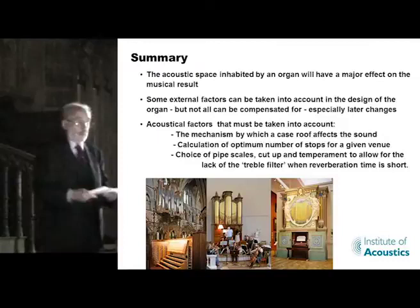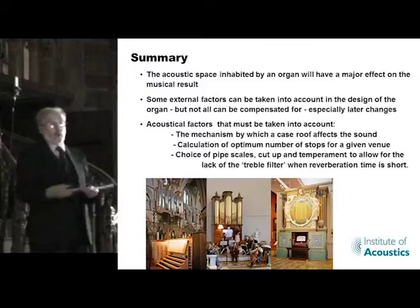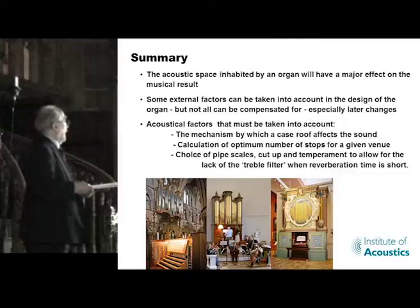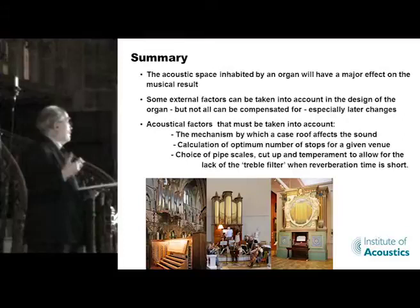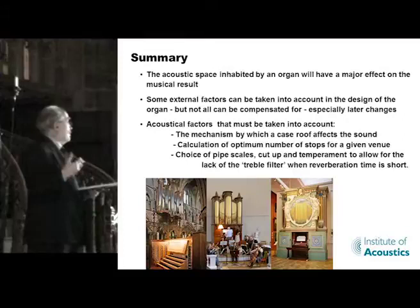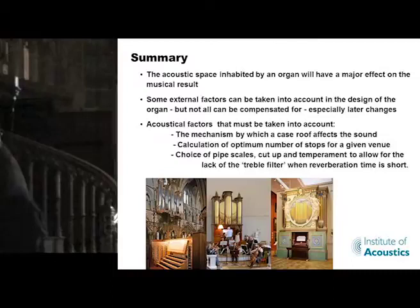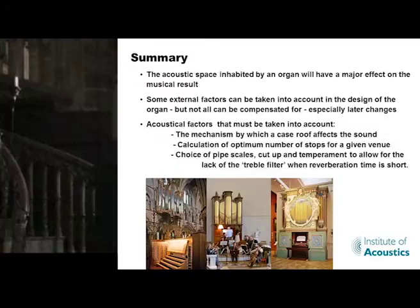In conclusion, I want to say that the acoustic space inhabited by an organ will have a major effect on the musical result. Some external factors can be taken into account in the design, but not all can be compensated for, particularly if people make changes after the organ is made. The acoustical factors that must be taken into account are: the mechanism by which the case roof affects the sound, the calculation of the optimum number of stops, and the choice of pipe scales and cut-up and temperament to allow for the lack of the treble filter when the reverberation time is short. And unfortunately that last factor, until very recently, has not been widely understood. Thank you. I'll now go up and demonstrate the effect of different manuals for you, and then that will be the end of the talk.